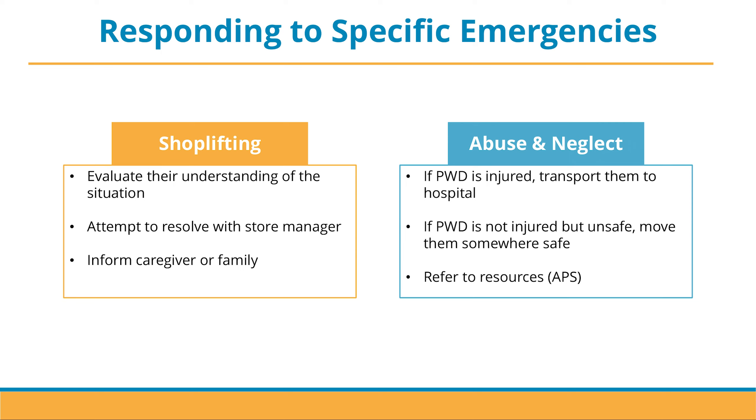The next emergency situation is shoplifting, which can be a little tricky. It is critical to be aware of the person with dementia and their cognitive abilities. One of the first things to do is to evaluate the understanding of the situation — this will tell you whether or not the person with dementia had the intention of shoplifting. More often than not, the instance is unintentional because the older adult with dementia simply forgot to pay or check out. If that's the case, attempt to resolve the situation with the store manager, then inform the caregiver or accompanying family member.